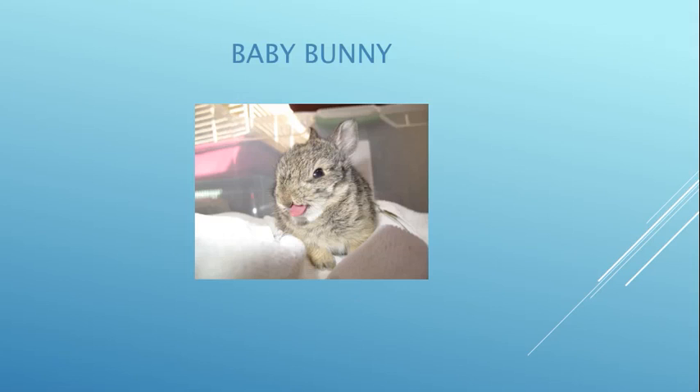Here's a baby bunny. She's not sticking her tongue out at us — she just had some puppy milk and she's licking her lips. Bunnies are probably the number one animal we get in here besides squirrels, and then opossums, raccoons, and skunks.